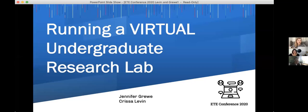Thanks, Krisa. I'm Dr. Jen Gruey, and I co-direct a research lab with my co-presenter, Dr. Krisa Levin. We've been running a distance research lab for undergraduate students for the past two years, during which time we have started a total of six studies led by undergraduate teams. Of those studies, three have finished data collection, two have been analyzed and are being written up, another is being analyzed, and the other three are at various stages of planning and implementation.